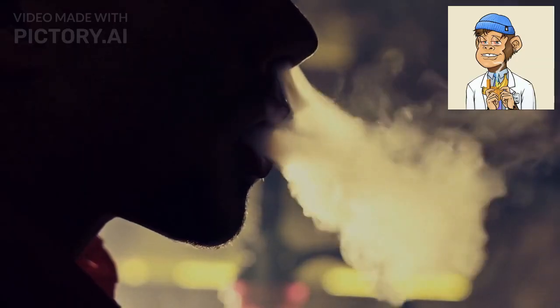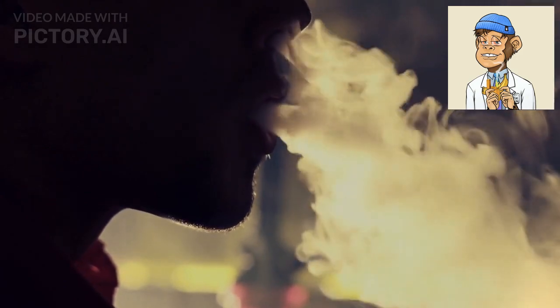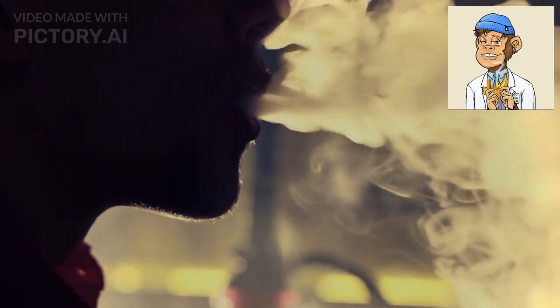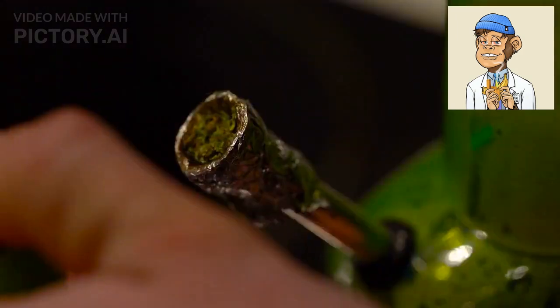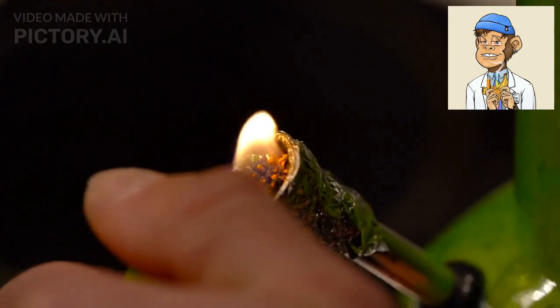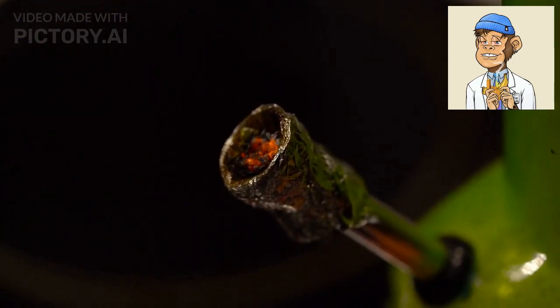Hello and welcome to Bonblaze Studio. If you're looking to elevate your smoking experience, you've come to the right place. Today we're going to talk about the 10 best-selling electric lighters on Amazon that will take your smoking game to the next level.